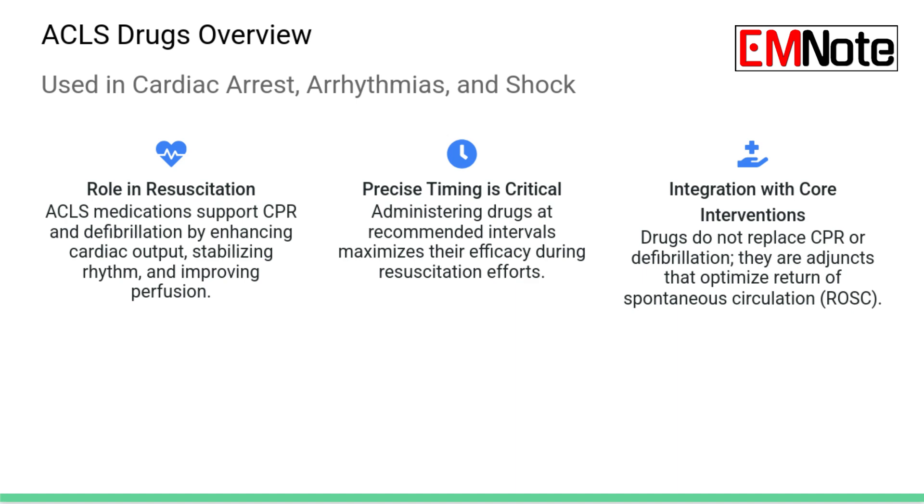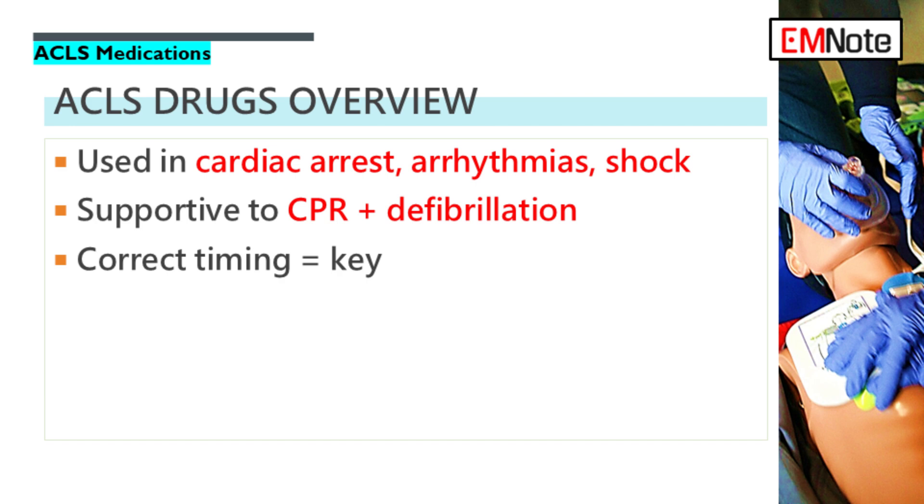Our goal here is to give you a concise reference, a quick review of those core ACLS medications. We'll cover the specifics — how they work and when you use them. We should probably start right where the pressure is highest: the drugs for cardiac arrest.